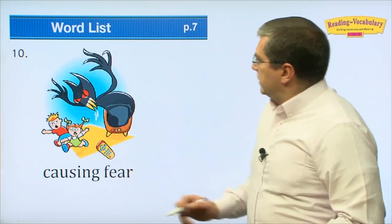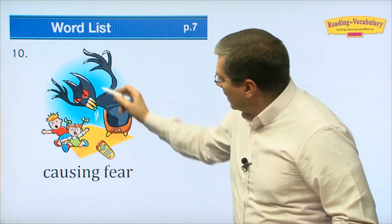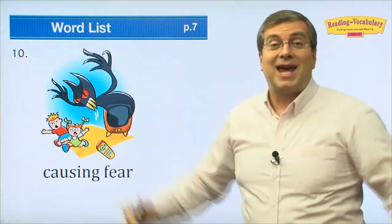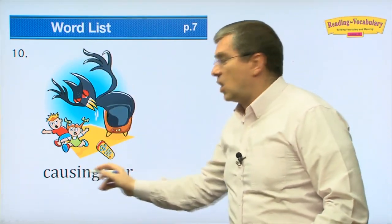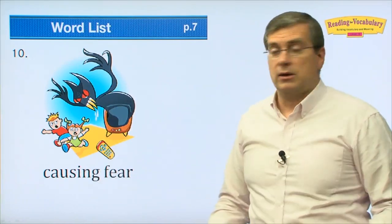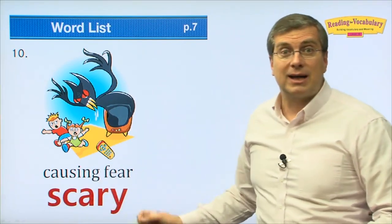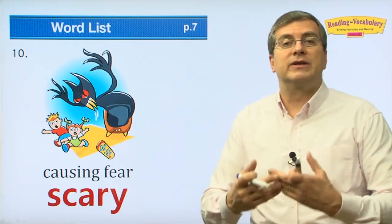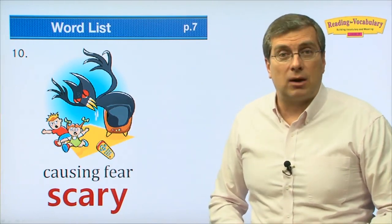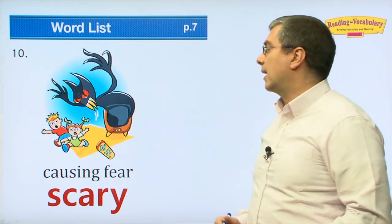Something that causes fear. These kids were watching television and suddenly a monster came out — it's causing fear. Something that causes fear is 'scary.' The movie is scary — something that causes fear is scary.